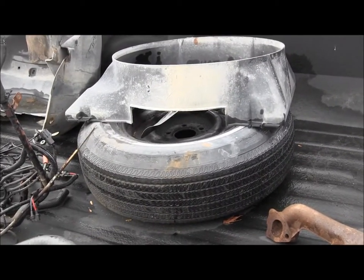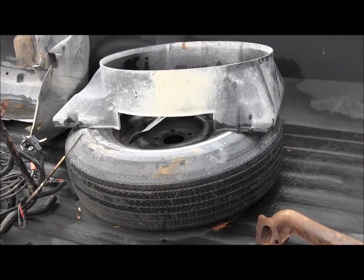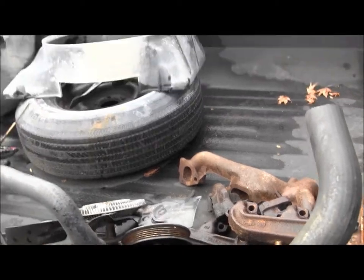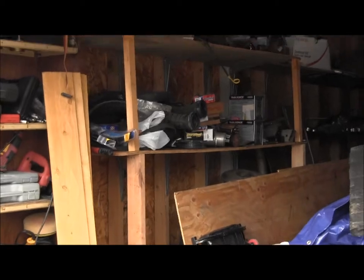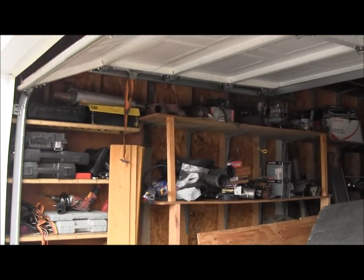I wonder if that tire would work as a spare on our trailer. All this stuff in here is scrap. All that stuff on the shelf up there is all the top-end motor parts for this thing.